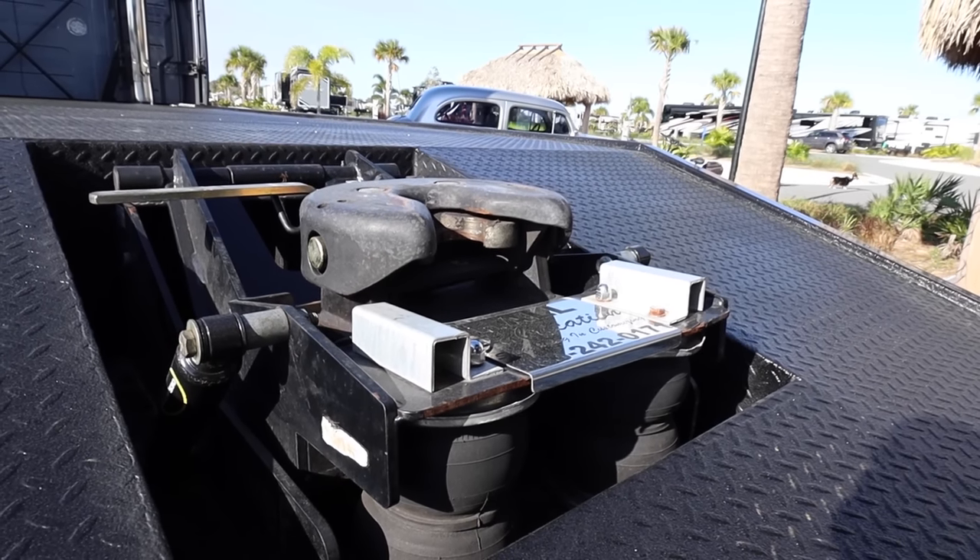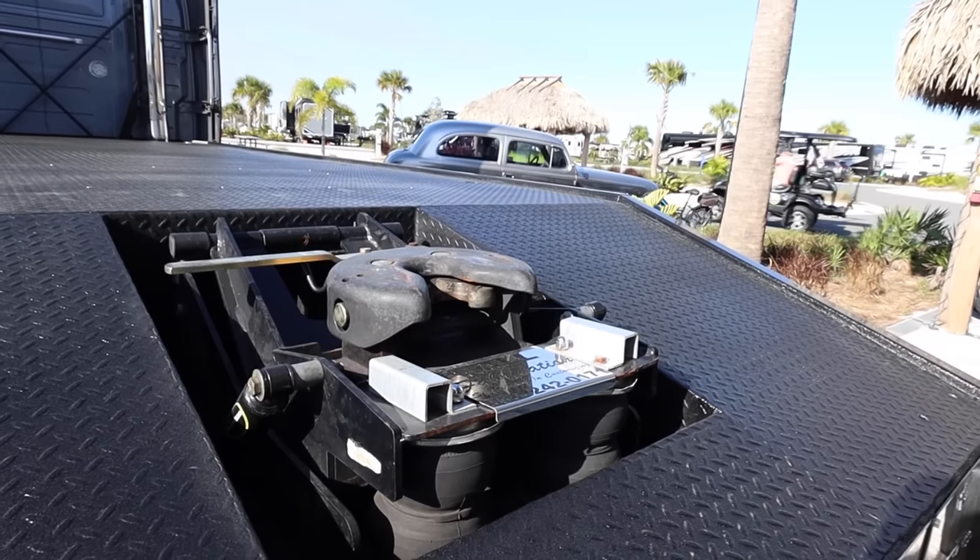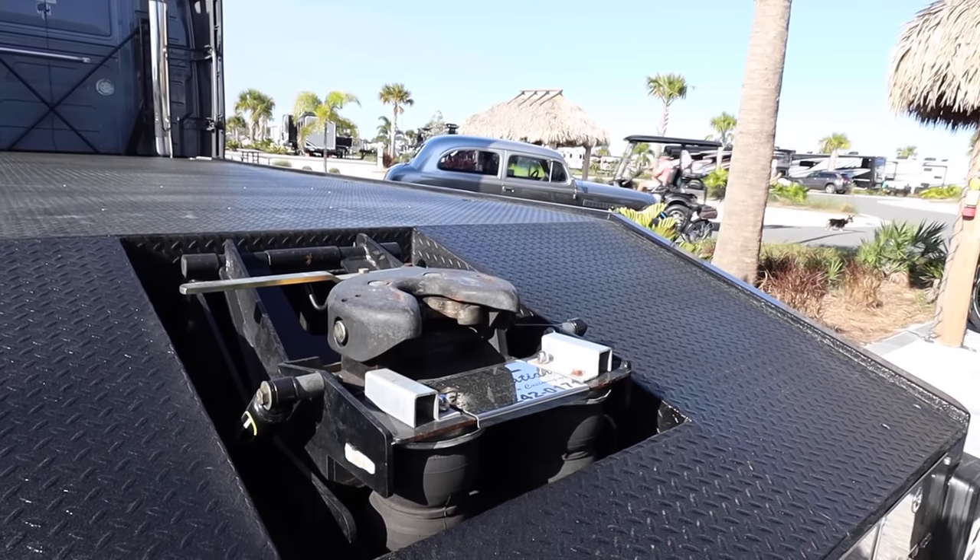One awesome thing — the fifth wheel hitch on this truck might be 36 feet back, but it's at the very back of the rig. The fifth wheel acts like a travel trailer when you're backing up and turning. The pivot point is behind the rear axle, so it's almost like having a regular hitch back there — it doesn't take as long for the fifth wheel to react when you turn.